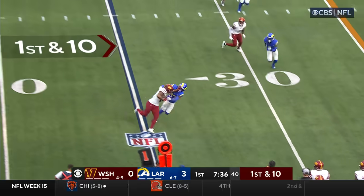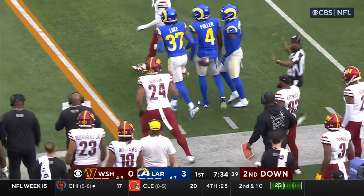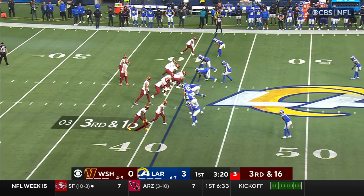On first down, Howell looking to throw. Gibson out of the backfield — pursued, stiff arms, and he's out of bounds. Quinton Lake makes the tackle. They're down at 16.